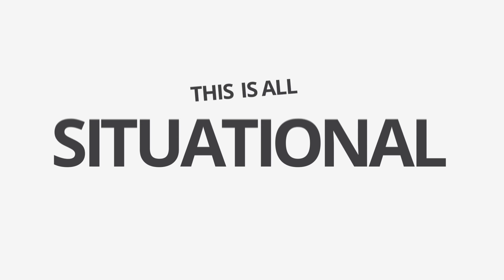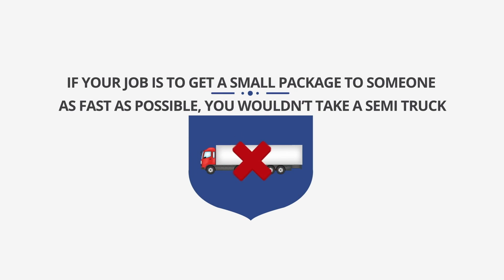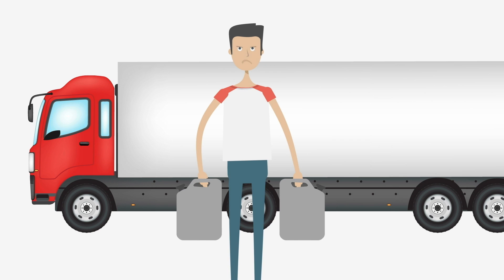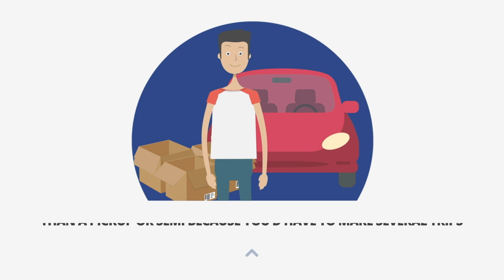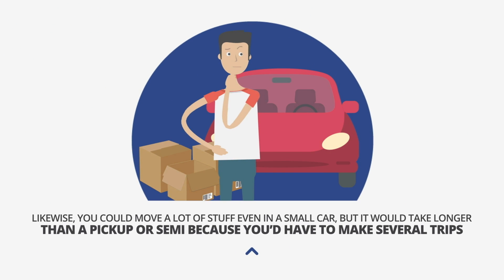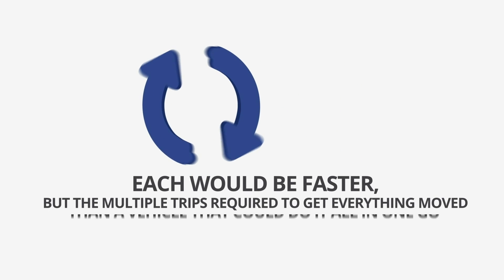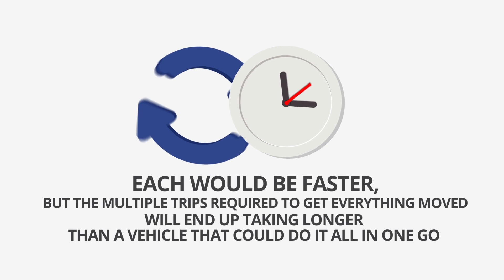This is all situational though. If your job is to get a small package to someone as fast as possible, you wouldn't take a semi truck — it would work, but it would take longer and be a waste of gas. Likewise, you could move a lot of stuff even in a small car, but it would take longer than a pickup or semi because you'd have to make several trips. Each trip would be faster, but the multiple trips required to get everything moved will end up taking longer than a vehicle that could do it all in one go.